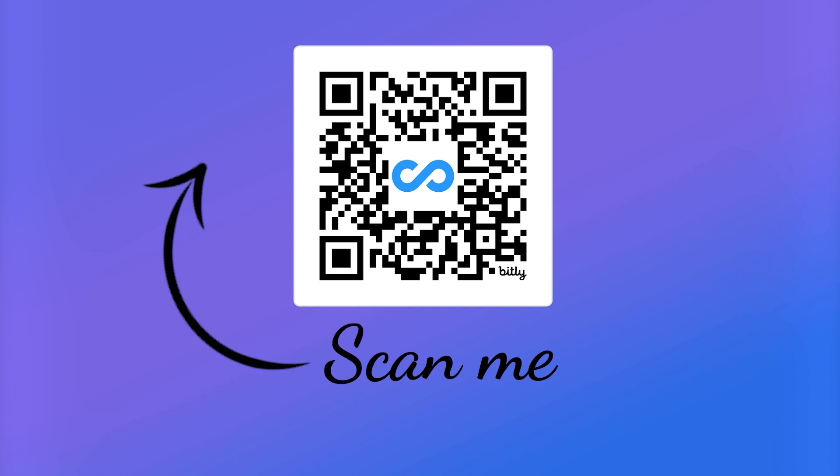For larger teams, they also provide a 14-day trial. So scan the QR code if you're interested.